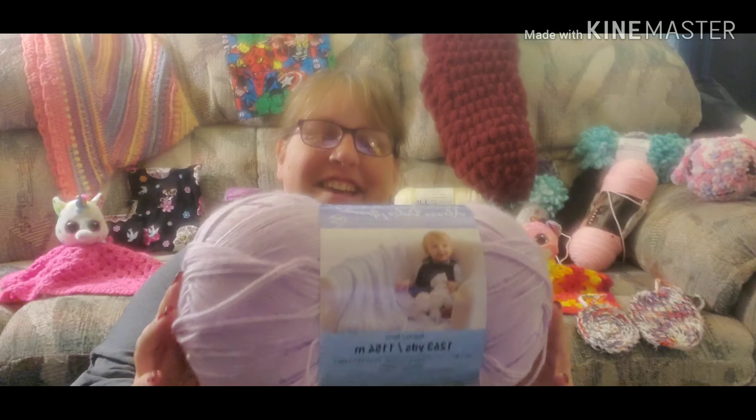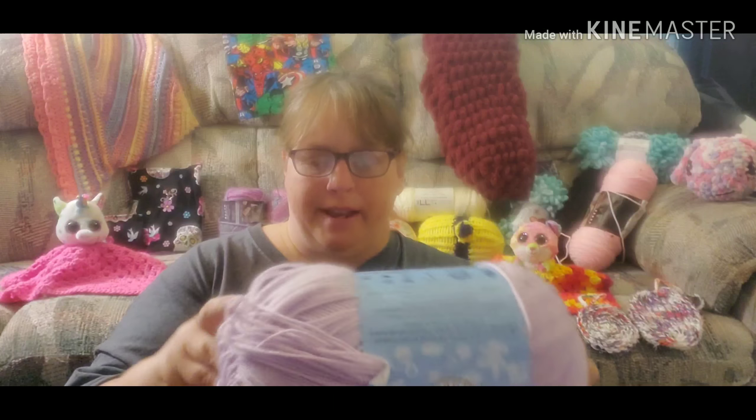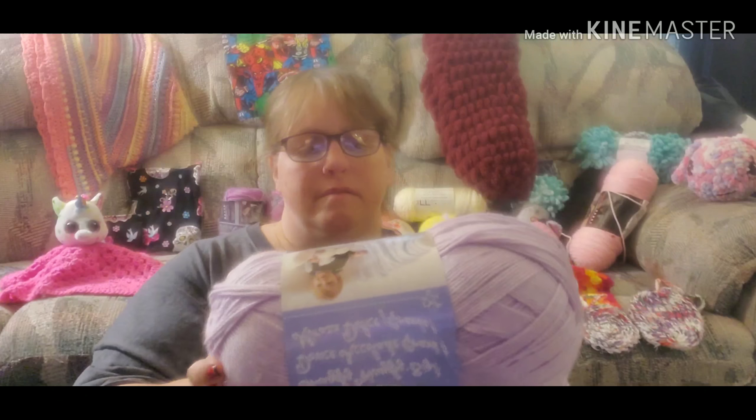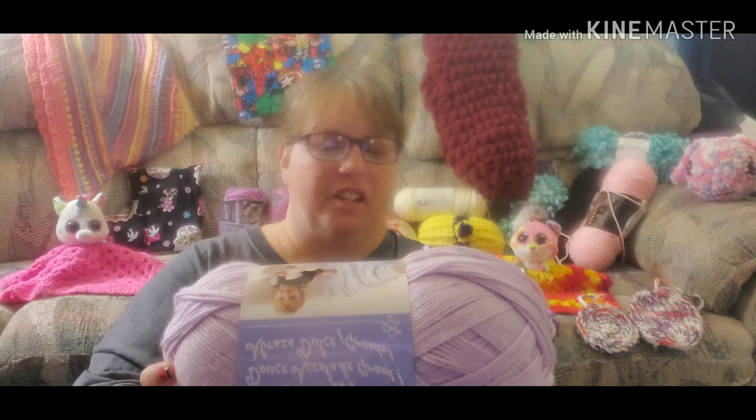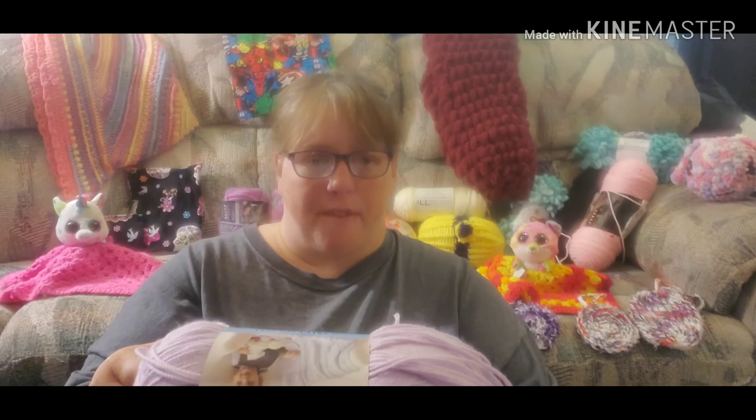Next thing I have is Loops and Thread — as you all know, it's a Michaels brand. It's a big skein of yarn; you can make a baby blanket or something. It's a three weight and you can use a G or H hook, which is a four millimeter or five millimeter hook.